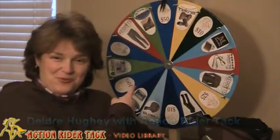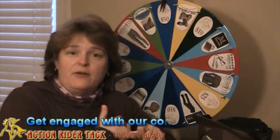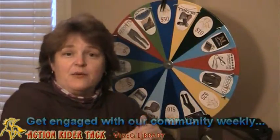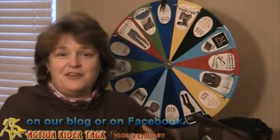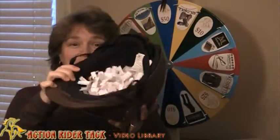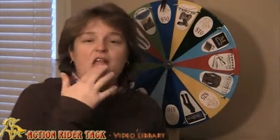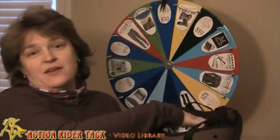We want to announce a winner for our wheel. In order to get entered into this contest, you just need to click like on our post, comment on our blog, or any of our posts that we put on Facebook, and you can get your name into this helmet. Here are all the names for this past week — you do have to have some activity from the very past week. So let's go ahead and draw a name.